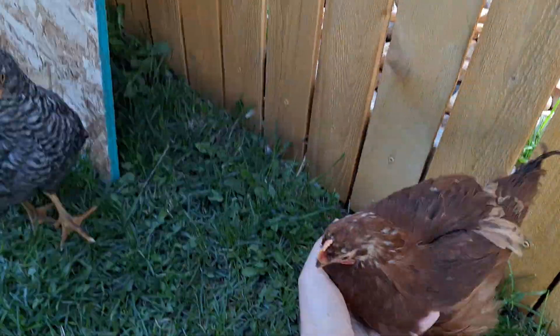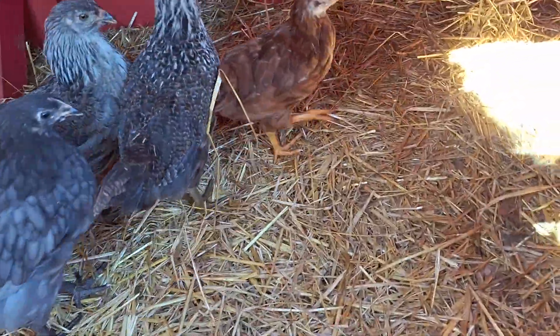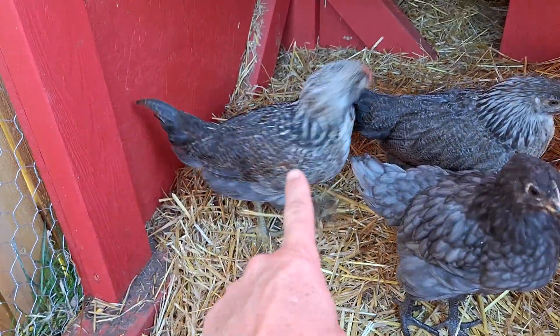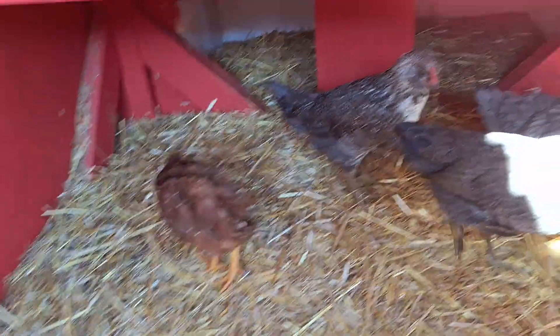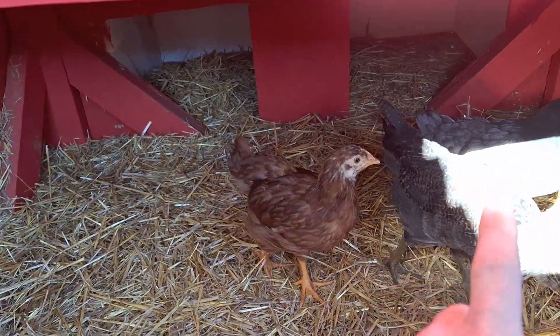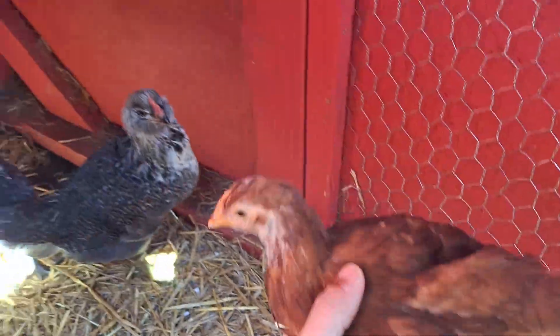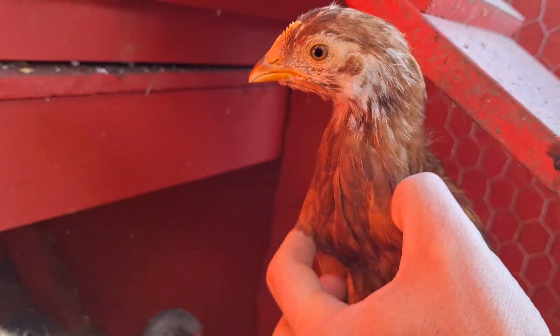This hen — or maybe rooster — was hatched at the same time as this other one. Let me go inside the cool bird box. Now look at the difference. Again, I believe that's a hen. That red indication on the Easter egger right here unfortunately indicates a lot more like a rooster-looking bird, but Easter eggers are extremely hard to tell. But this one is the Rhode Island, same age as the other one. If I can catch her — my daughter has done a very good job of taming these guys, so they're not too afraid. Look at the difference in the face — see the small comb and the underneath isn't as red.